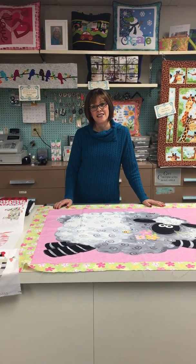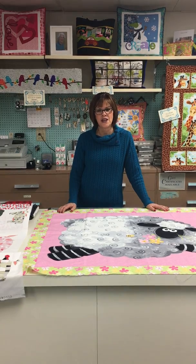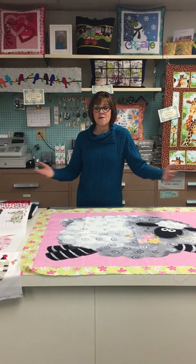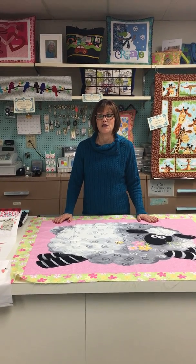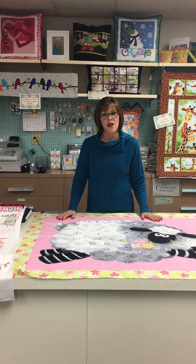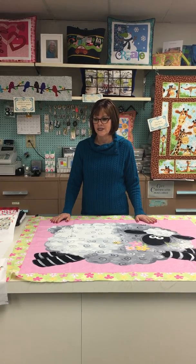Happy 2019, you guys! It was a great year last year. I'm so thankful that you're in our Fabricland family. I love our staff and I love all our customers. I just want to say thank you — I'm so grateful for everyone who follows us, comes in, and shops with us. I love helping you guys.